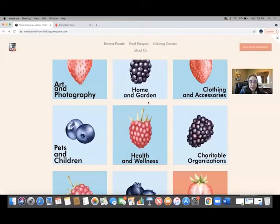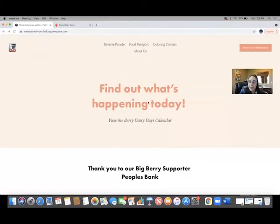I'm going to hop into this screen share here. So this is the top of the page what you're looking at now. It's still under construction, it's not live yet, but there will be some more navigation up here.